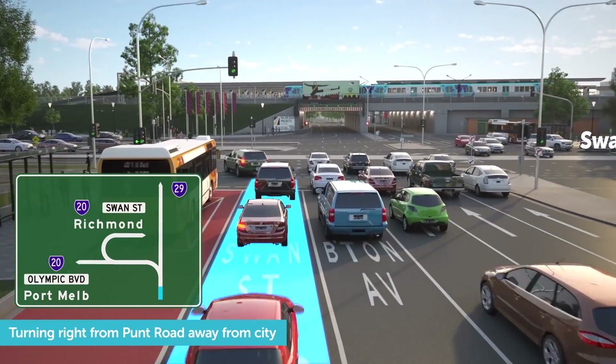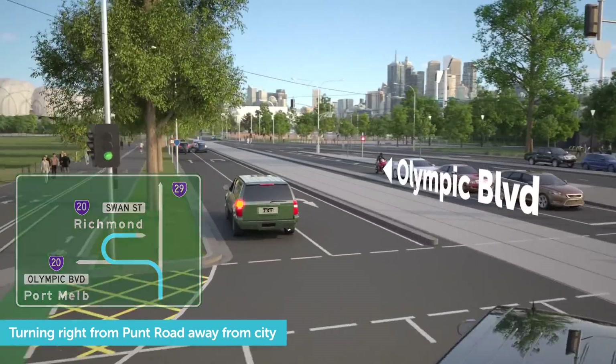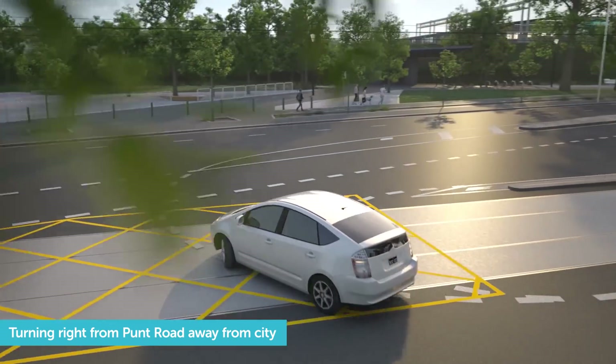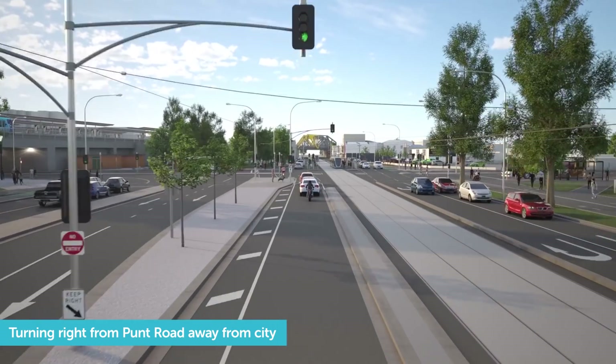To turn right from Punt Road onto Swan Street, you'll also use a P-turn. First, you'll need to turn left into the right lane on Olympic Boulevard. Do a sharp U-turn at the lights. Go straight towards Richmond.